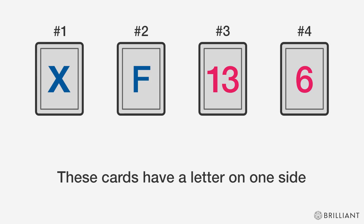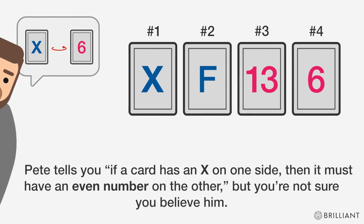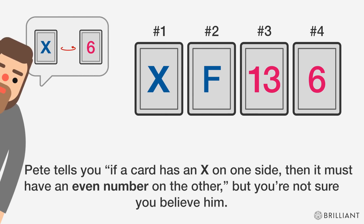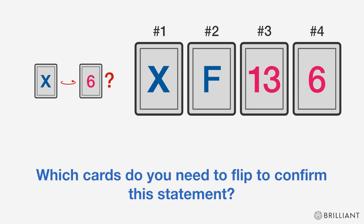For example, these cards have a letter on one side and a number on the other. Pete tells you: if a card has an X on one side, then it must have an even number on the other — but you're not sure you believe him. Which cards do you need to flip over to confirm this statement? Take a second to think about it.